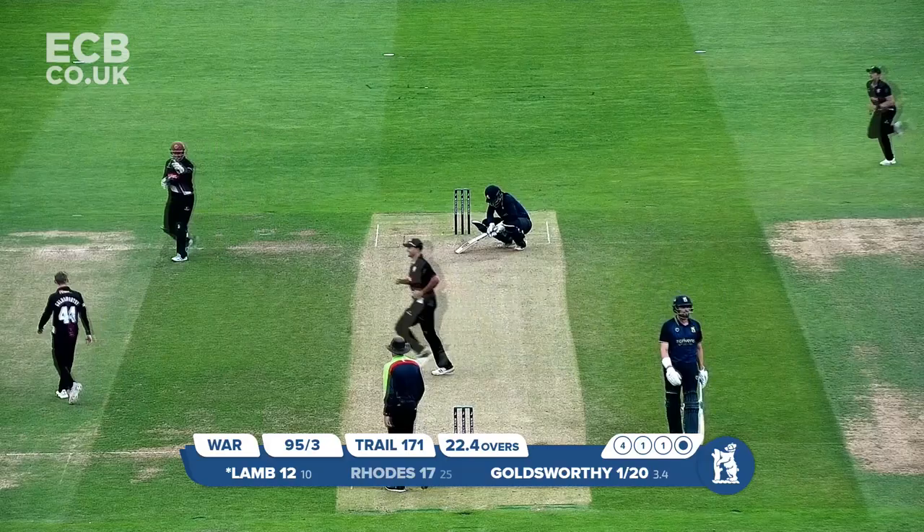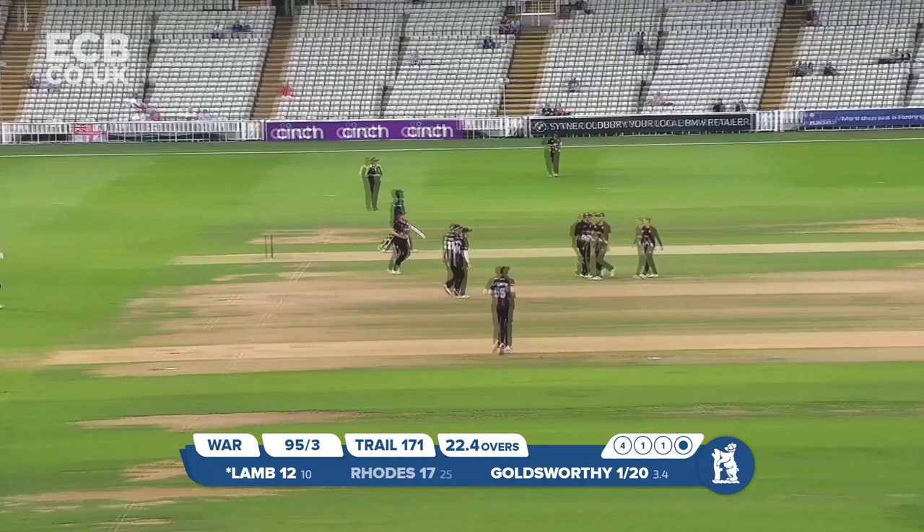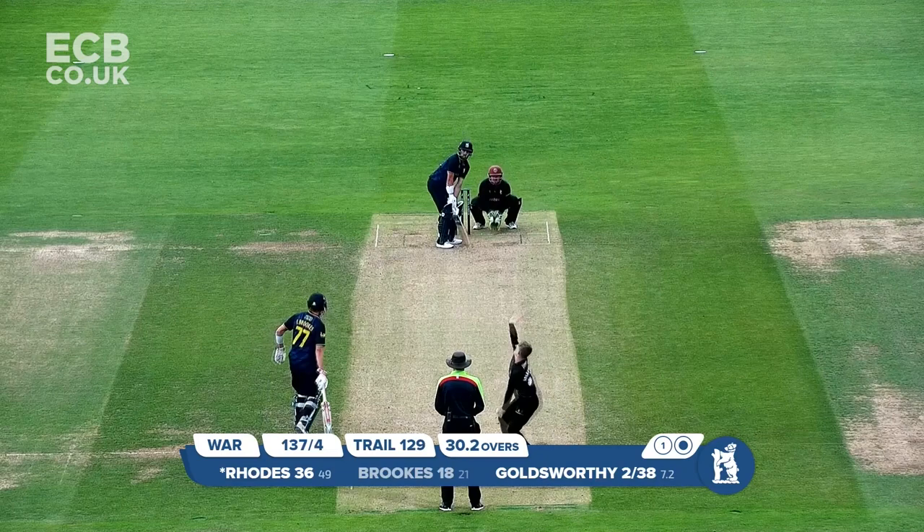This next one — Blam goes back and gone. He's cut straight to backward point. A ball which was a little short outside the off stump and Blam just cut it straight to backward point — George Scott, I think that is.